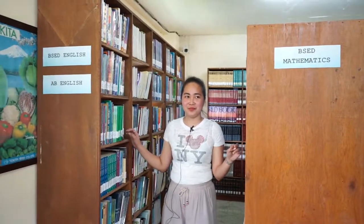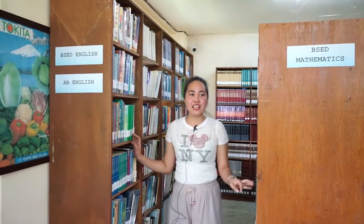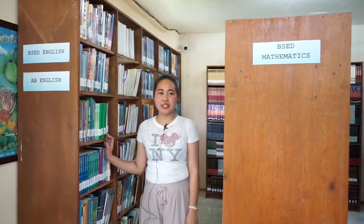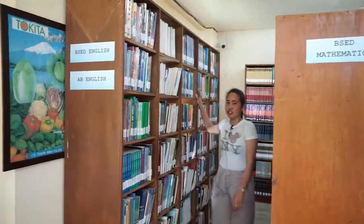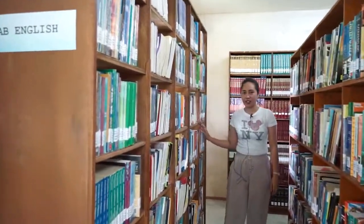The library also renders DOST Star Books, which allow users to access thousands of digitalized science and technology resources in various formats. We also have card catalogs. The core collections include different titles of books for general education.